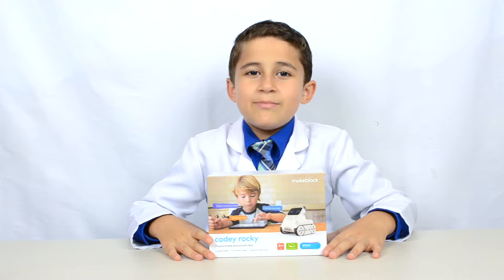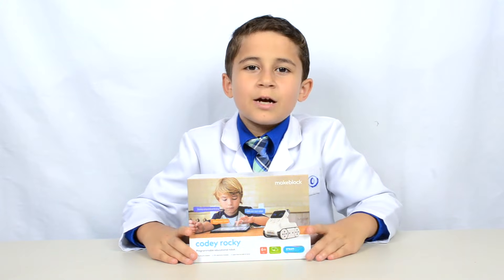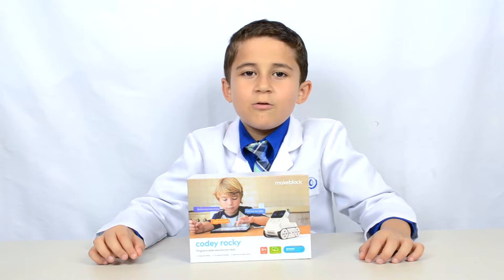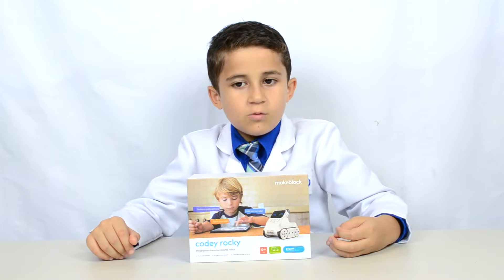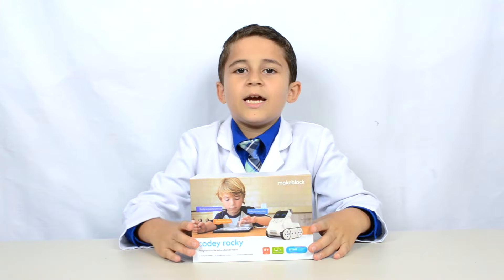I'm really excited today because the nice people over at MakeBlock sent me this CodiRocky robot. This is a robot that can teach us about coding, which is a very useful skill for the world we live in. That's how we tell robots what we want them to do and when to do it.